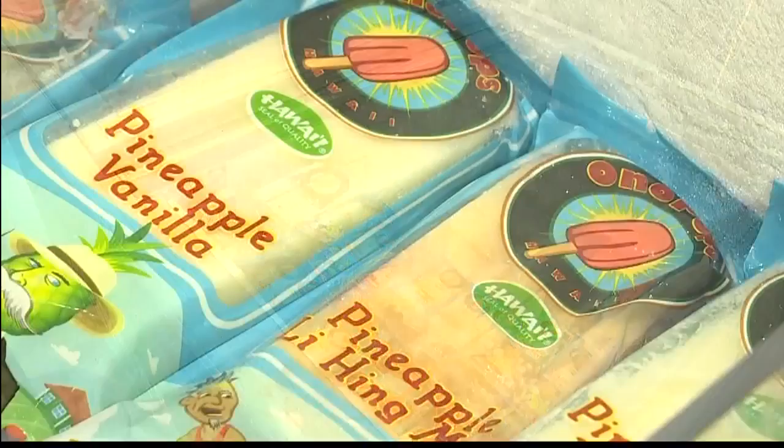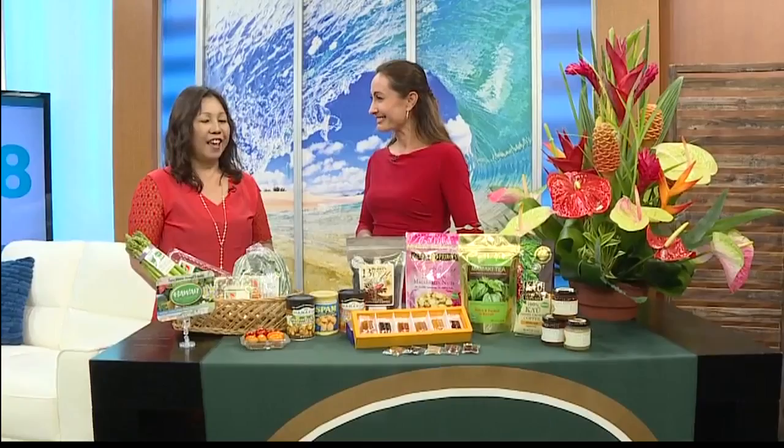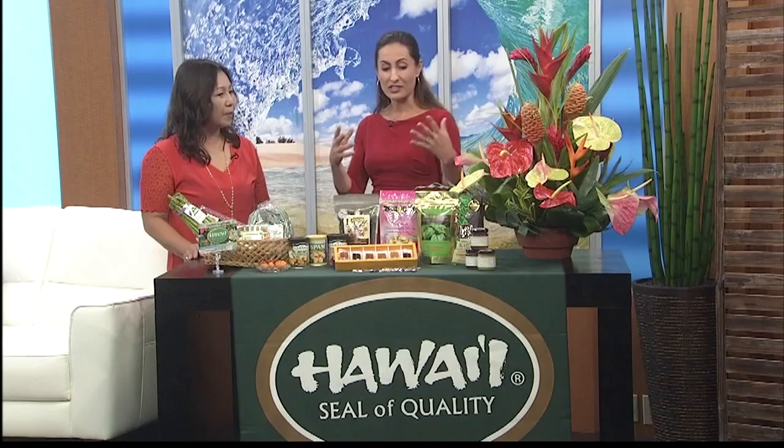Thank you so much, Yukashi. We're very excited about this partnership. Do you have anything else you'd like our viewers to know? We're very excited about this partnership with K-Joni 2 Living 808, that every Friday Seal of Quality members will be in this segment. We'd like to invite everybody to join this promotion — just look for the Seal of Quality logo and take home Hawaii's best. Shop local and support our local farmers. It's not just vegetables, it's all kinds of products. We look forward to every Friday having different businesses featured on our show. Thank you so much. We've got more coming up on Living 808 — stay with us, we'll be right back after the break.